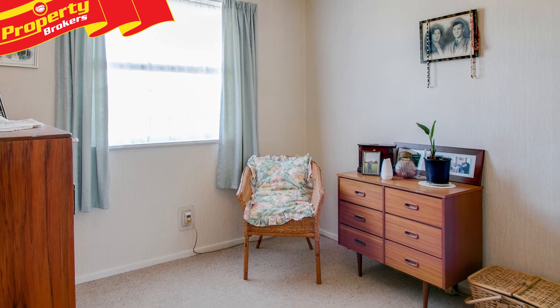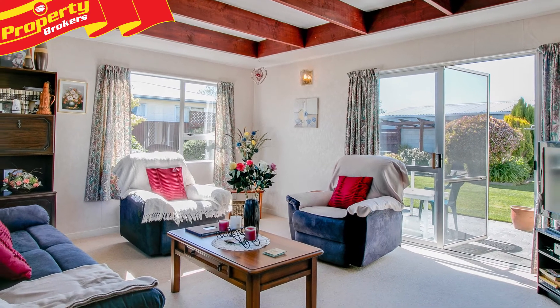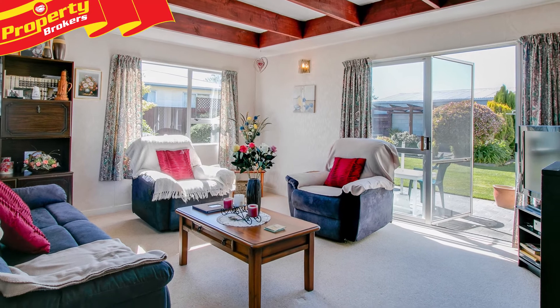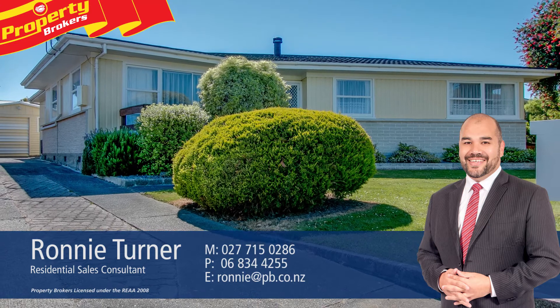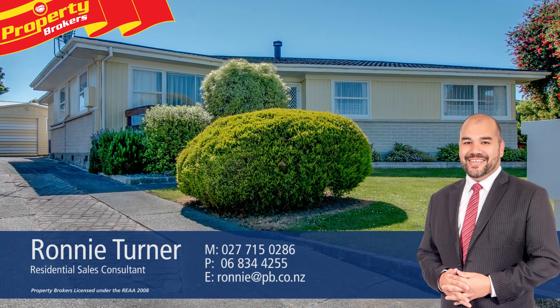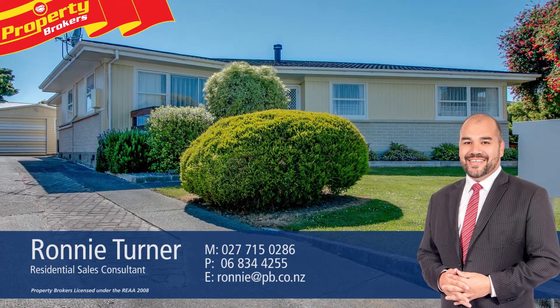So you'll need to act quick smart so you don't miss out. Contact Ronnie today to arrange your viewing. Thanks for watching — if you've got any queries at all, please don't hesitate to contact me, I'd be more than happy to help. Don't forget to follow Ronnie and Leon on Facebook: Ronnie Turner at Property Brokers Napier. Call Ronnie anytime on 027 715 0286.